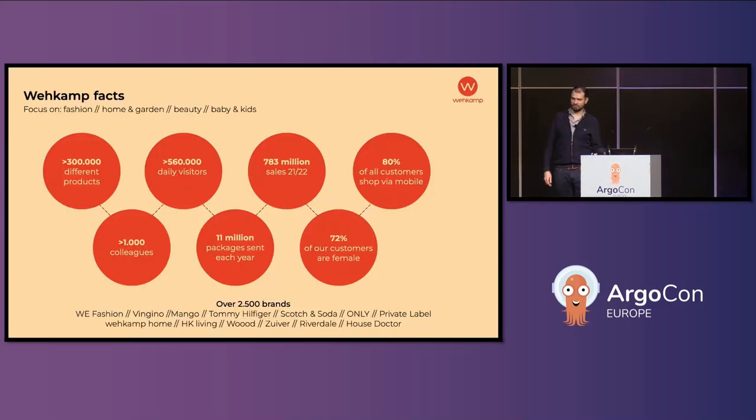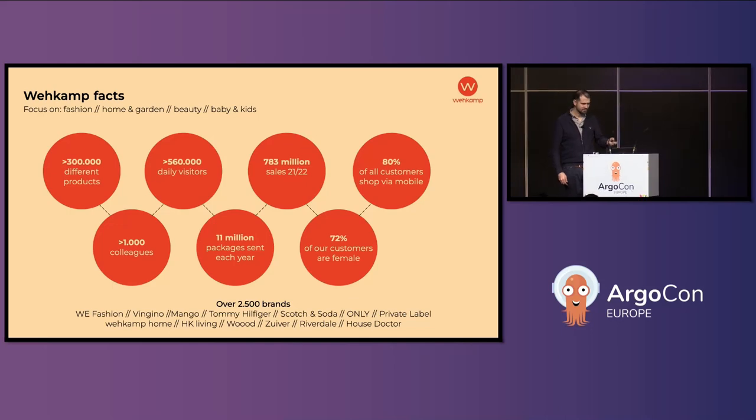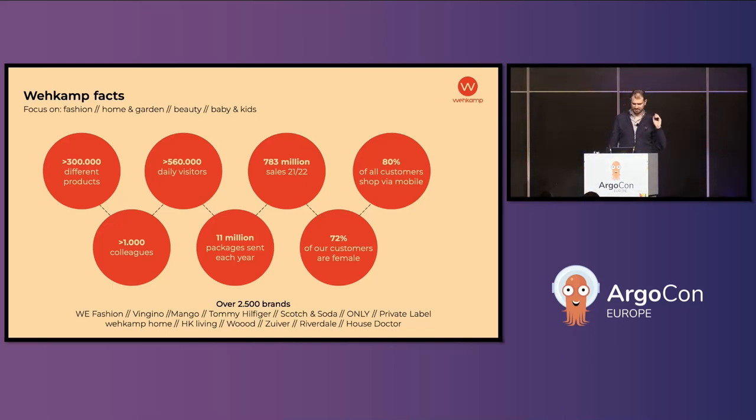Wecamp is probably not very well known — I should have probably put the company name in the first slide as well. This is a Dutch company that only operates in the Netherlands, so that's why many of you will probably not have any idea who we are. We're a digital department store.